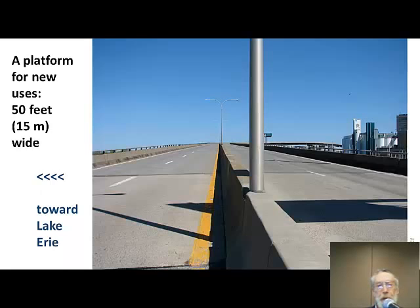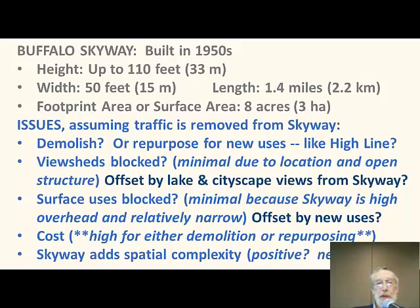Here's a view of the Skyway deck. You can see the Skyway in the distance curving around a white grain elevator, which is behind the Skyway — behind relative to Lake Erie, which is the main view of importance. The main issue is demolish or repurpose once the traffic is removed. Repurposing certainly has a good prior example: the High Line in New York City. One of the issues is whether view sheds at the surface are being blocked. This is minimal due to the Skyway's location and its open structure, and even if there is some blocking of surface view sheds, it's offset by the lake and cityscape views from the Skyway itself.